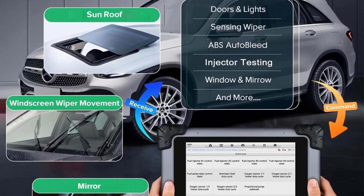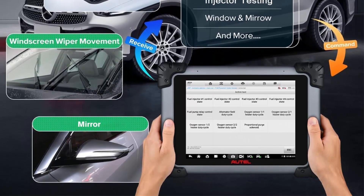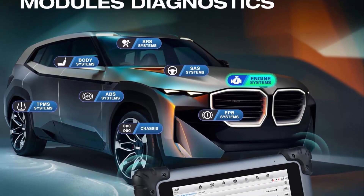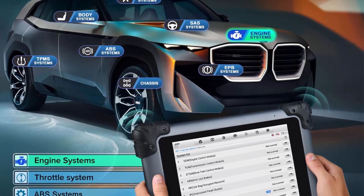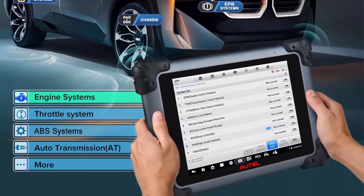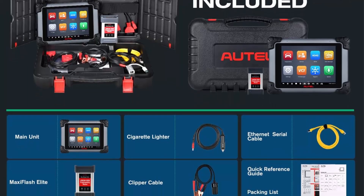Autel added the newest Rocket Auto Scan 2.0 technology to the MS908S Pro 2, which scans 3x faster than other competitors — averaging 300ms, 3x faster than competitors and 2x faster than alternatives. The MS908S Pro 2 suits 99% of vehicles, including top-end cars.